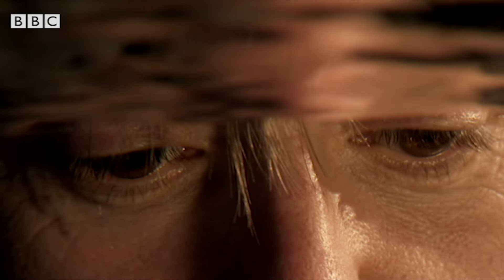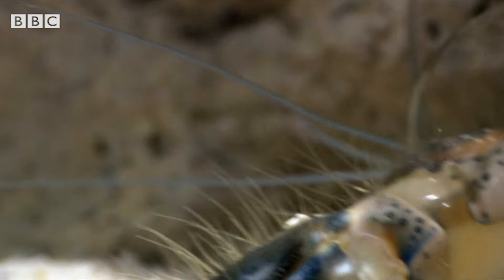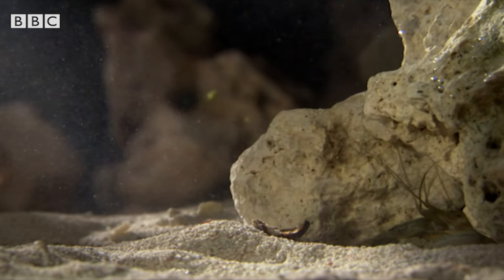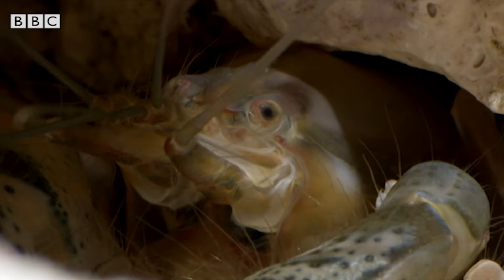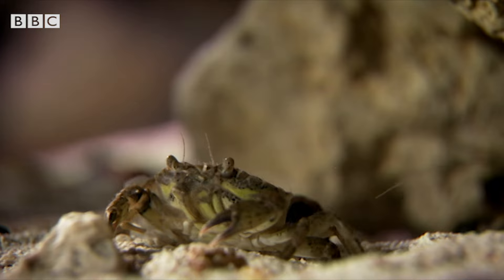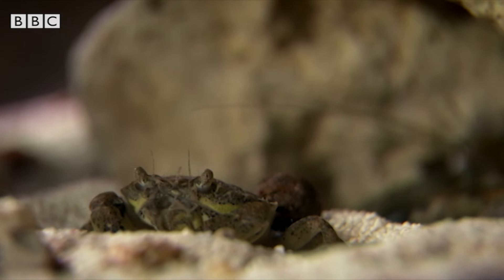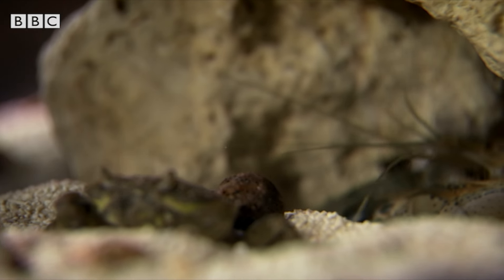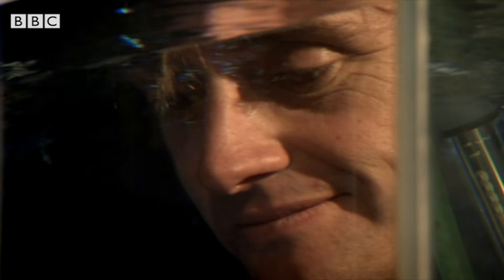In this tank is a tiny creature, but it's armed. Hiding under the rock is a pistol shrimp, and it's packing a lethal weapon. This crab is heading into trouble. Our shrimp is ready for a scrap.